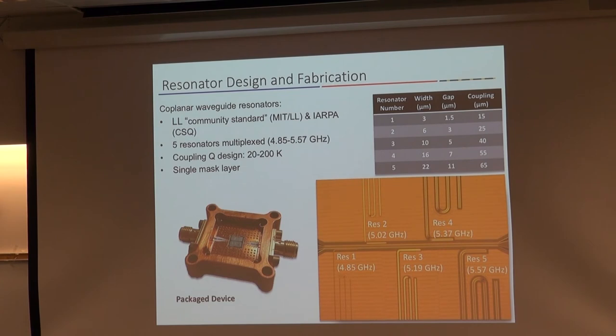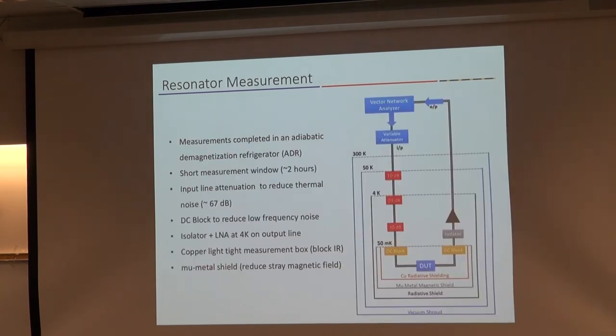The resonators have different lengths so they are frequency-multiplexed, allowing us to measure all five resonators with one single cooldown. The measurement is done in our adiabatic demagnetization refrigerator configured with attenuation on the input line to beat down thermal noise and a 4K amplifier on the output. One thing about an ADR that's different from a dilution refrigerator is that our measurement window is very small.